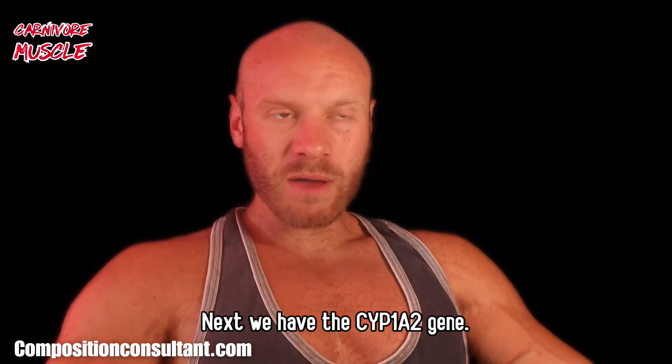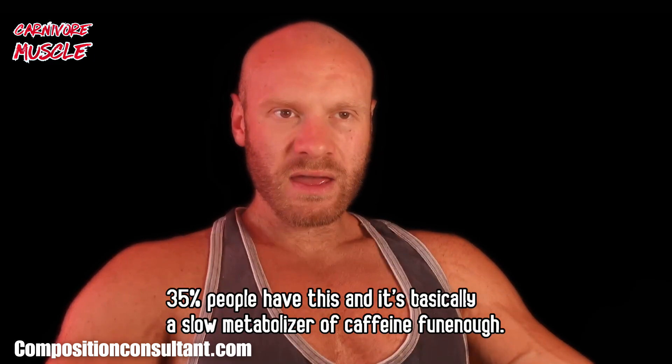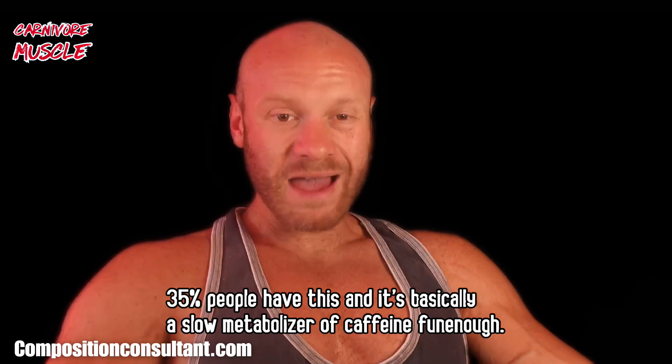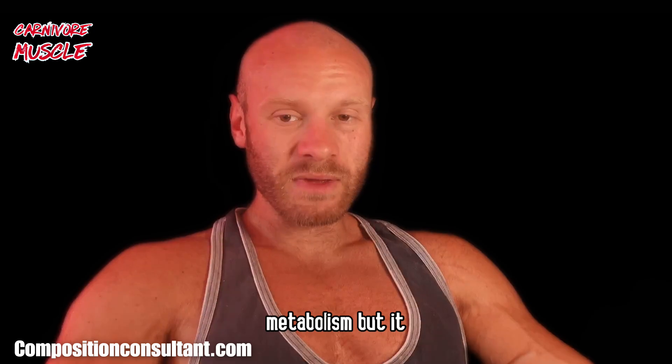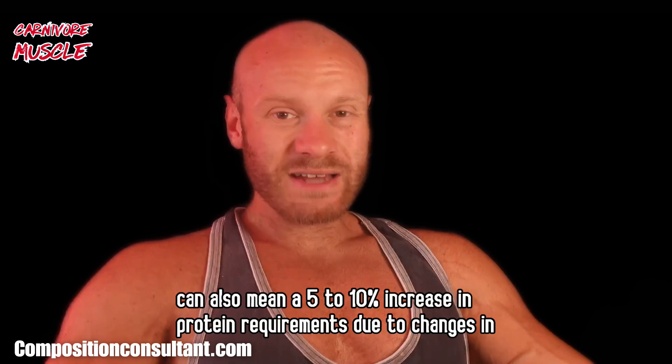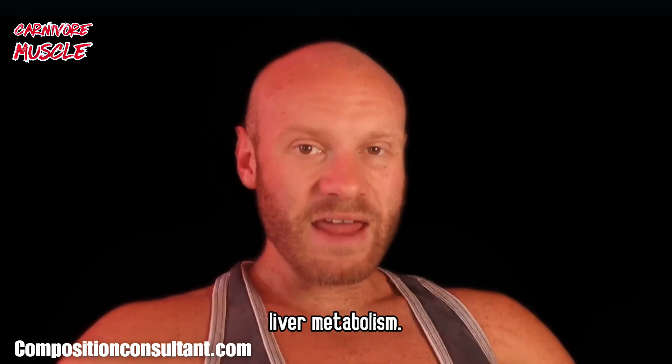Next we have the CYP1A2 gene — about 35% of people have this, and it's basically a slow metabolizer of caffeine. Now this doesn't just affect your caffeine habits or intake and metabolism, but it can also mean a 5–10% increase in protein requirements due to changes in liver metabolism.